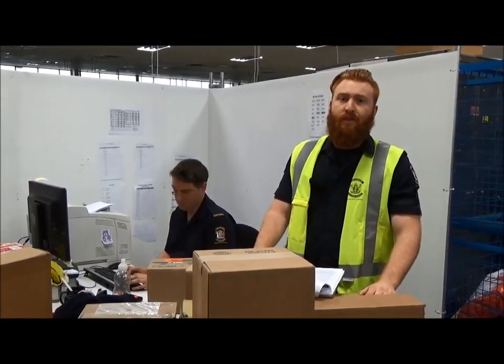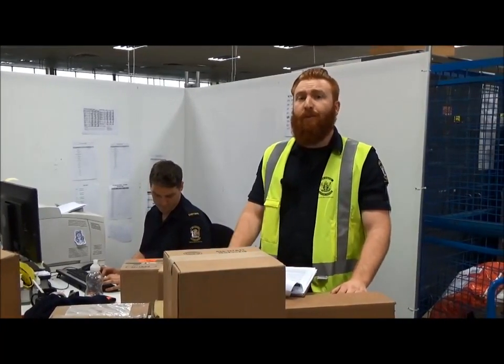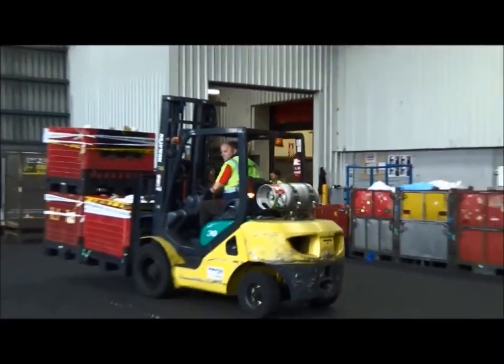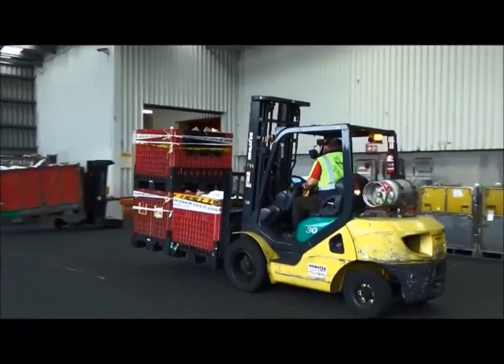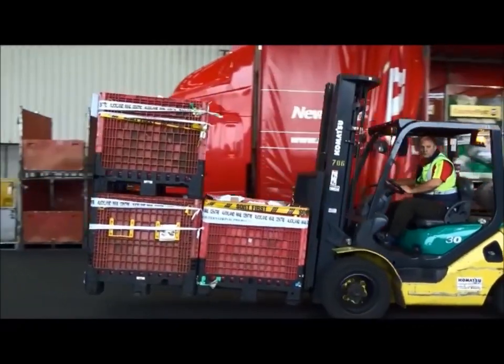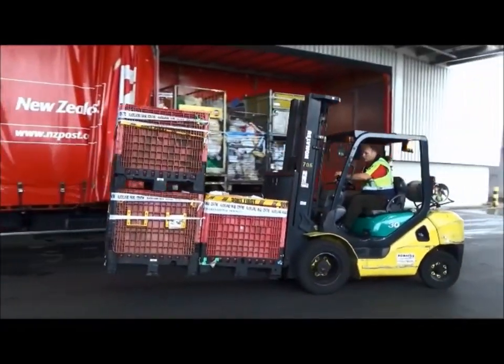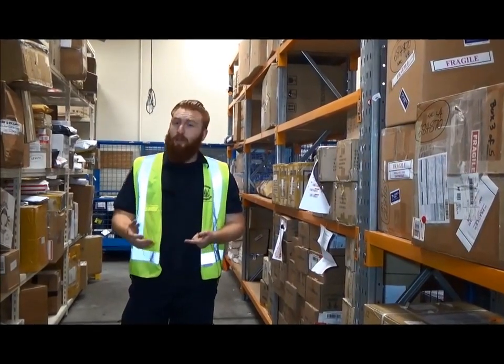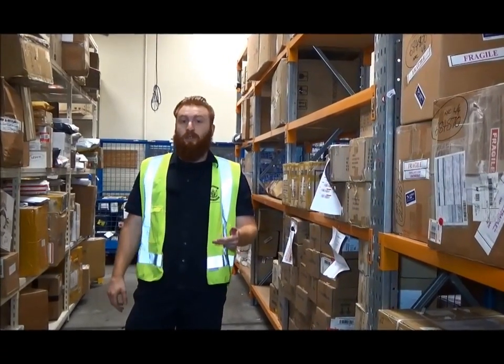Customs will assist you in this clearance process, as long as the items in your parcel are for your own personal use. All commercial goods must be cleared by a Customs Broker. When I say commercial, I mean anything for business use. Businesses include charities, non-profit organisations, churches, and especially Trade Me on-selling. Basically, if you're not going to use it for yourself or your family, then you need to get a Customs Broker. If you do not have a Customs Broker, NZ Post can help.